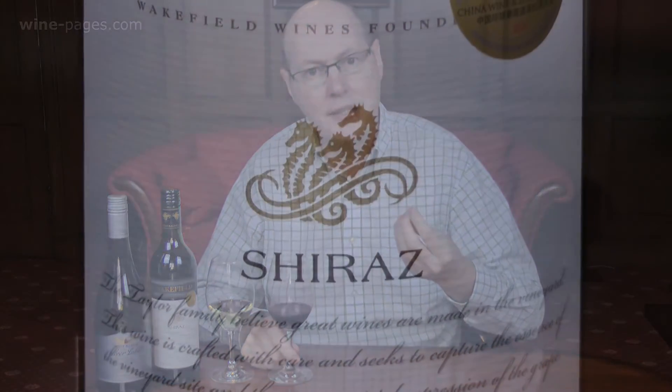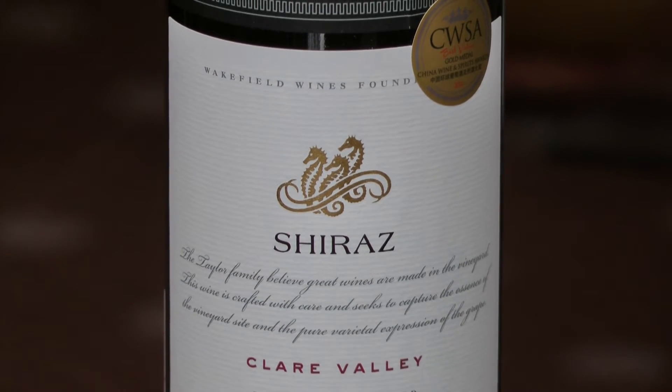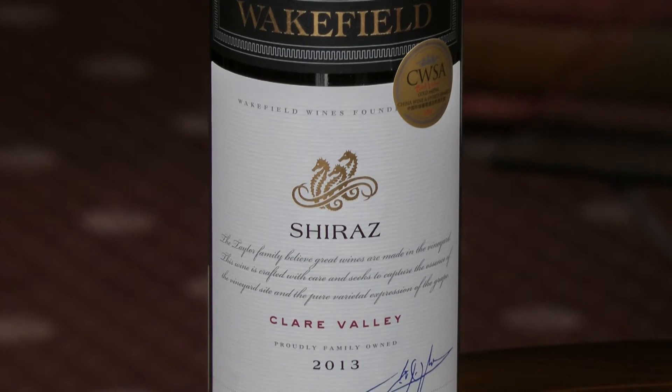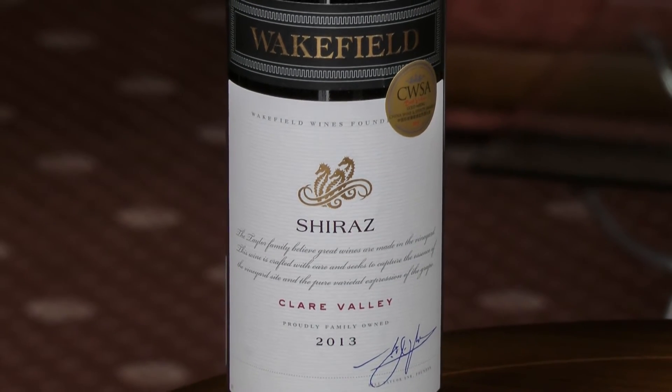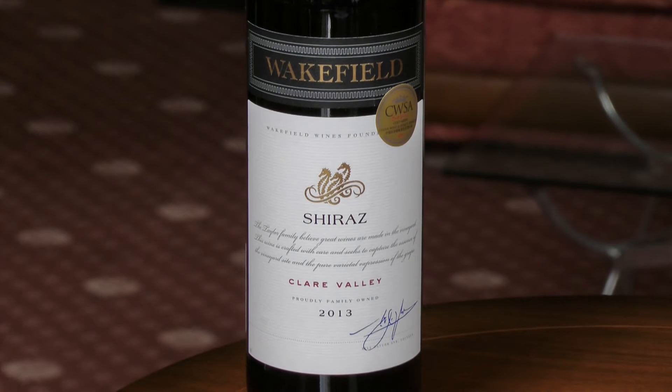Dry, with sweet fruit in focus. Nice, soft but present tannins, and a good level of acidity. It's a cracking wine to have with roast beef if you're having that, or perhaps a game bird like duck or goose. But again, if you like a red wine, I think it has the soft fruitiness to match with roast turkey too.